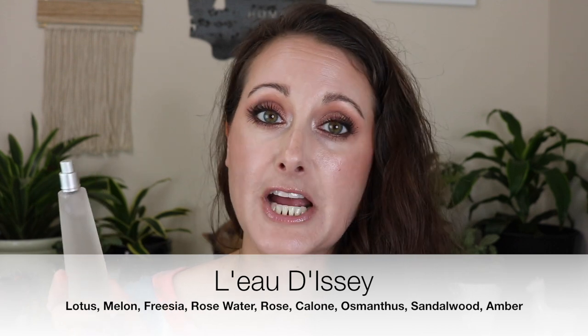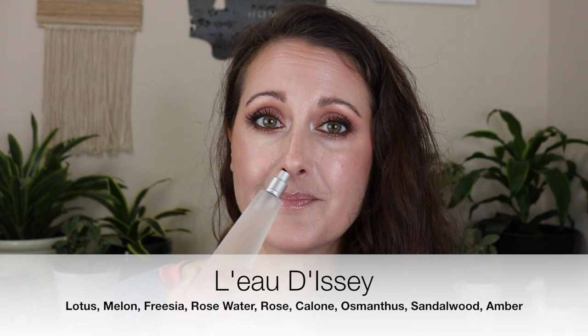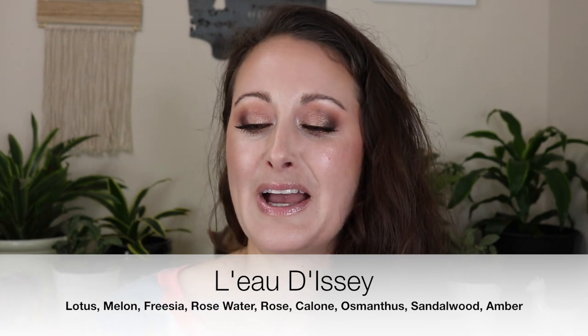Moving along to an oldie but a goodie. This is L'Eau d'Issey from Issey Miyake. I love this — it's like a watery, somewhat aquatic floral. The lasting power is not great either, better than the Korloff fragrances but still not great. One of my old boyfriend's mothers used to wear this and back then it was an absolute beast — she'd apply it in the morning and smell like it all day. It's been reformulated unfortunately and just doesn't have the longevity it used to. But it's just such a beautiful 90s crisp aquatic almost floral — I love it.